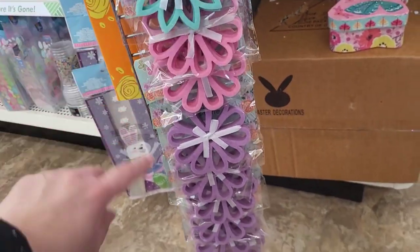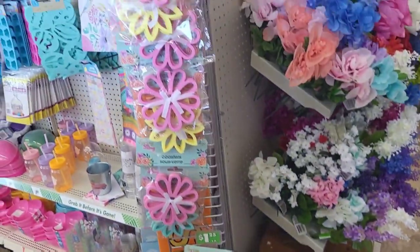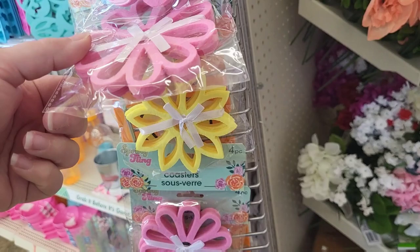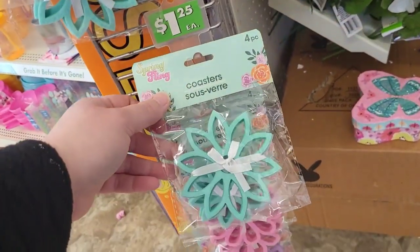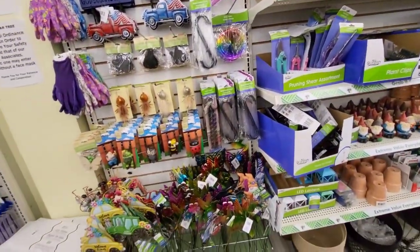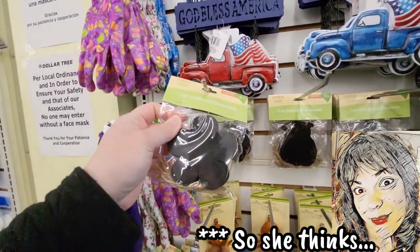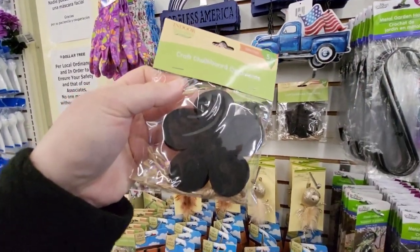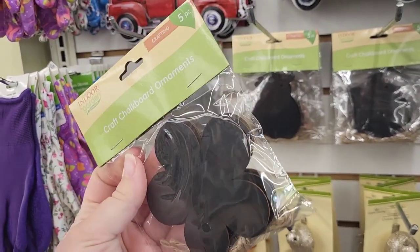Oh look at these little coasters right here, these are cute. We have these in the teal and the pink and the purple — both the same shape. I got a yellow one here too. Cute, and you get four in the pack. I'm in the little garden section right here, just seeing what we have. I have not seen these little craft chalkboard ornaments — you get five.